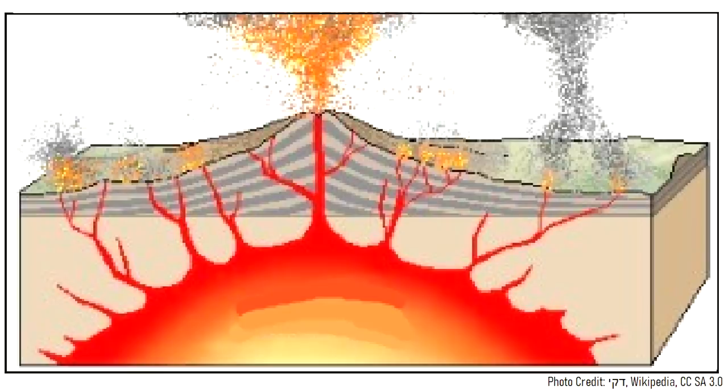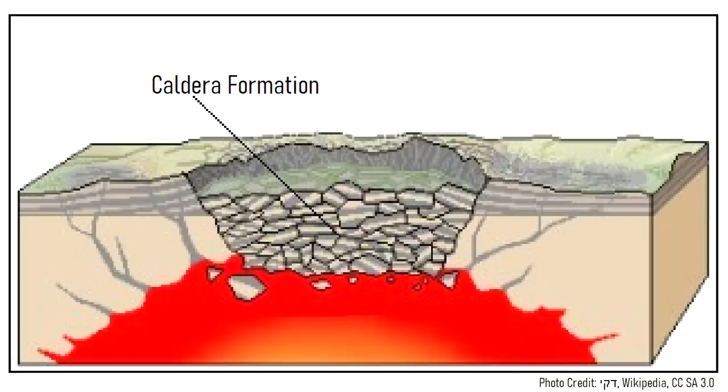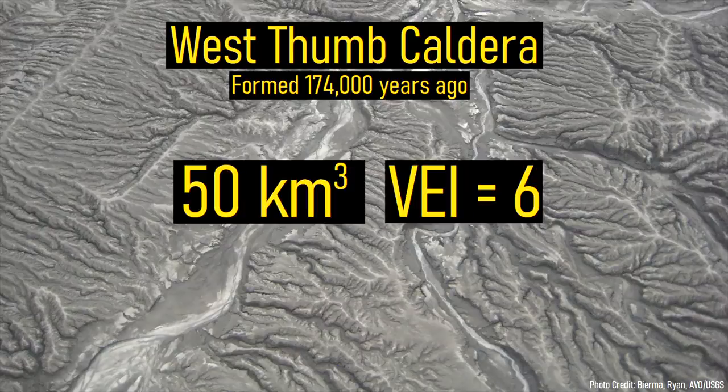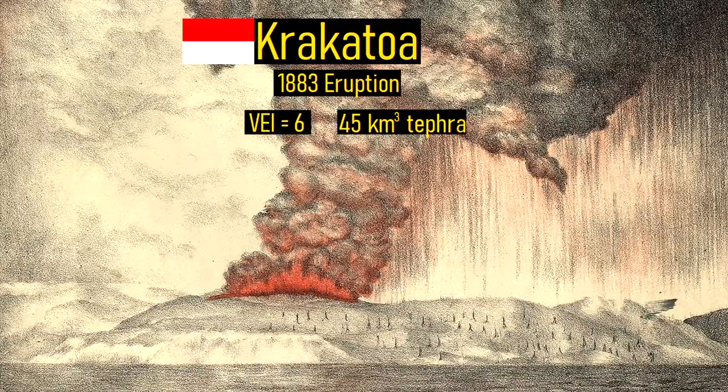Then, due to the large amount of erupted material, a portion of the shallow magma chamber was becoming empty. This caused a large section of rock overlying it to collapse downwards, forming a massive caldera. In total, 50 cubic kilometers of volcanic rock was ejected — an eruption 11% larger than the 1883 eruption of Krakatoa.